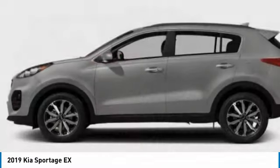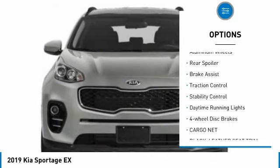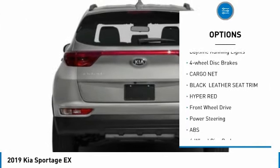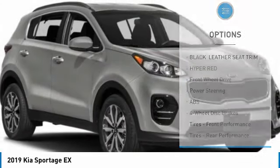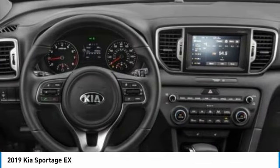Here are some of this vehicle's great options: tire pressure monitor, blind spot monitor, heated mirrors, aluminum wheels, rear spoiler, brake assist, traction control, stability control, daytime running lights, and four-wheel disc brakes. Come take a test drive today.